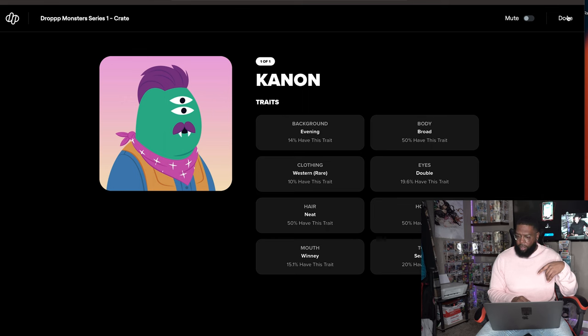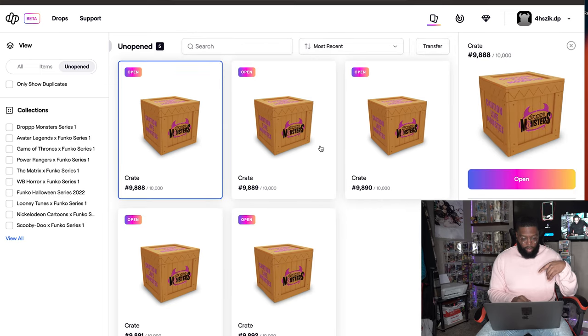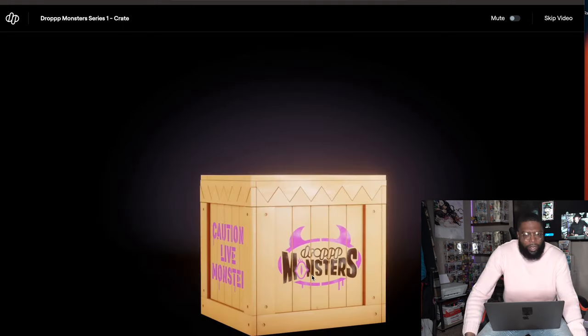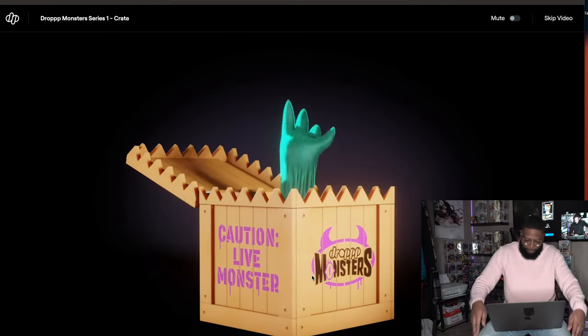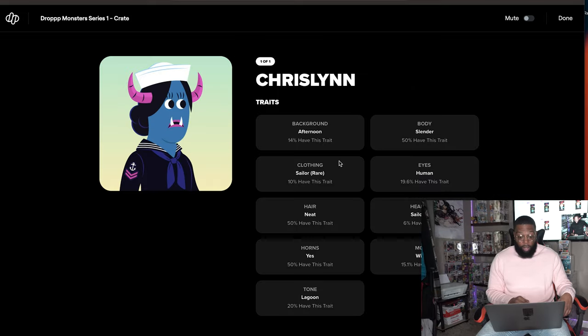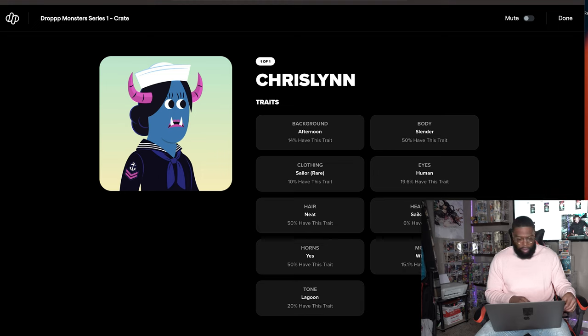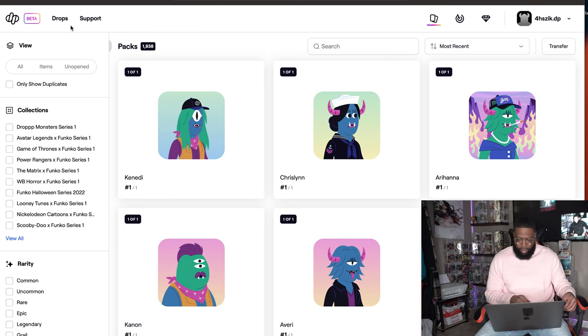Lucky number crate 9888 — this has to have the grail trait, right? Background afternoon at 14%, clothing rare, sailor clothing, neat hair, horns yes, lagoon skin tone, slender body, human eyes — first time we got human eyes. Sailor hat, which is epic. Winnie mouth. Still didn't get that grail trait though!